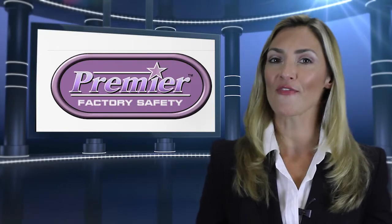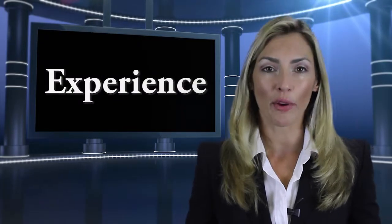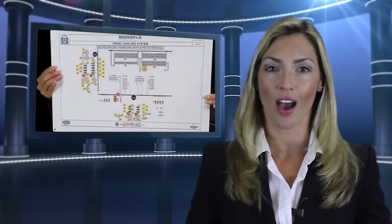Let's take a look at why Premier Factory Safety products have a competitive edge. Experience. We have been making high-quality, superior signs for 25 years.